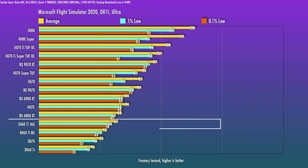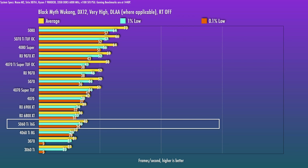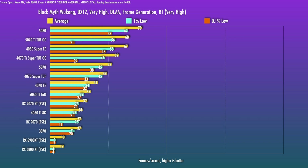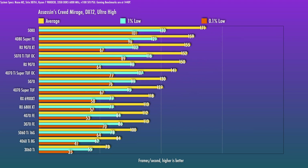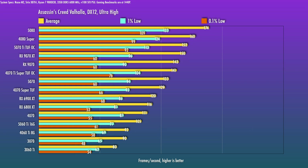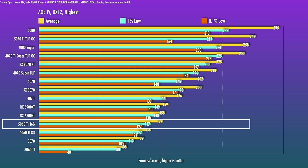MSFS shows 16% over the 4060 Ti. Black Myth: Wukong is a really challenging title — without RT it's about 25% over the 4060 Ti, but with RT it won't be playable; with Frame Gen you can get into the mid-30s FPS. For 1440p RT at higher settings in that title, I'd really start at the 5070 Ti level. Shadow of the Tomb Raider shows similar scaling, with the 5070 about 40% better. Assassin's Creed Mirage is 19% over the 4060 Ti. AOE 4 is about 12% over the 4060 Ti and trails the 4070 by about 13%.